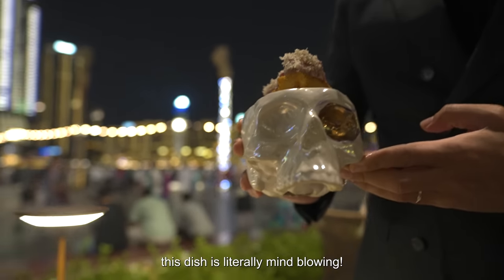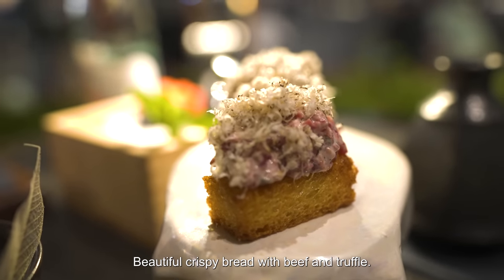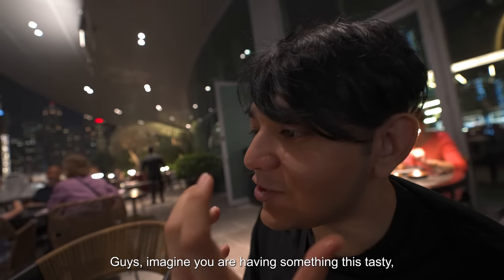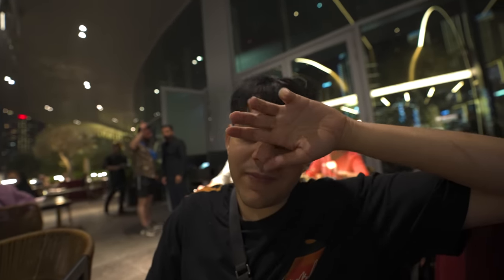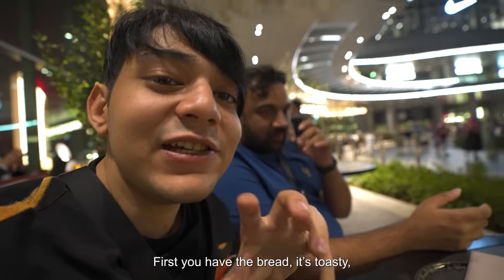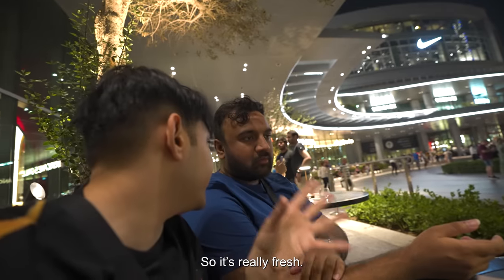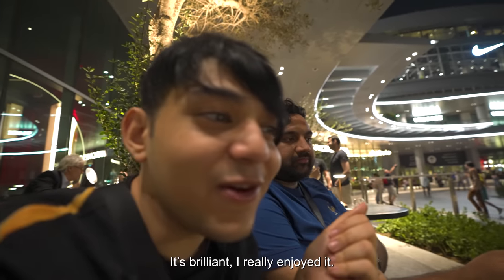Appetizers! This dish is literally mind-blowing. It's a beautiful crispy brioche with tartare of beef and truffle — a one-bite snack. You have the bread, it's toasty, and then the tartare meat — it's kind of like pure ceviche, so it's really fresh. You go through a crunch and then it's savory. It's brilliant. I really enjoyed it.